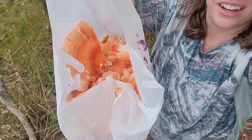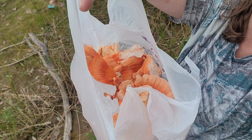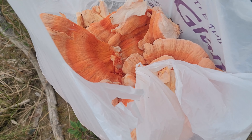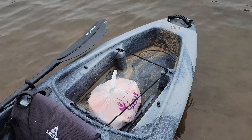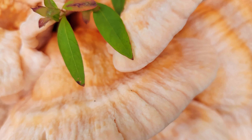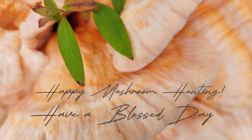I'm officially muddy, but totally worth it — check this out: a totally full bag of chicken of the woods! Oh my goodness, look at it. That's amazing, I'm so excited! I'm going to pack the goods in my kayak and we'll head home. Thanks for watching — if you enjoy stuff like this, subscribe to our channel for more. Stay tuned for how we preserve and cook this mushroom. Happy mushroom hunting and have a blessed day!